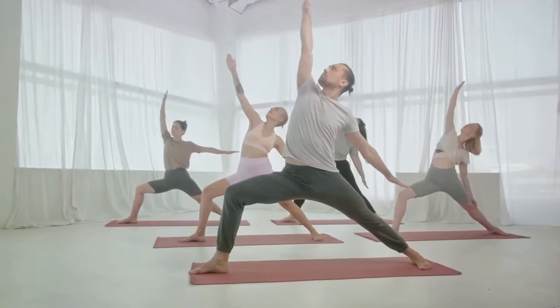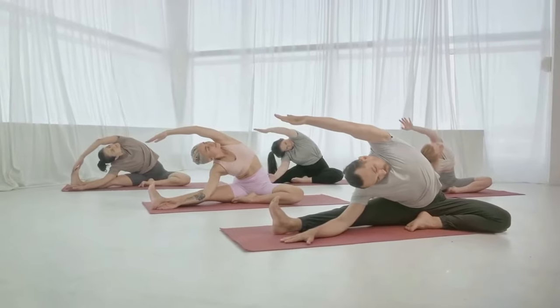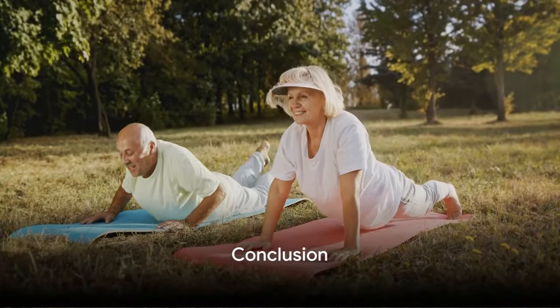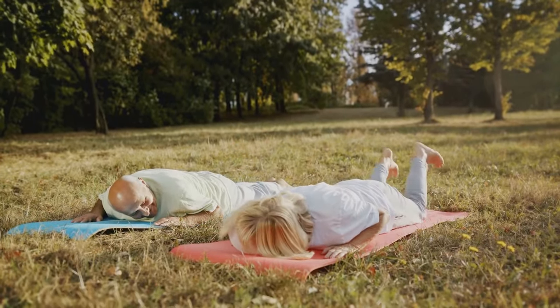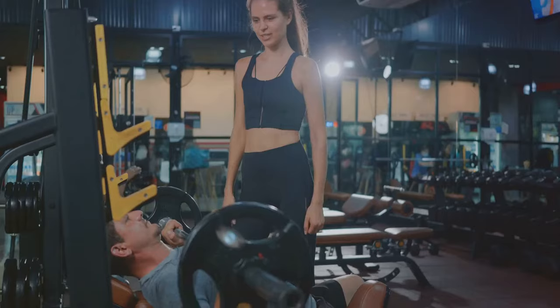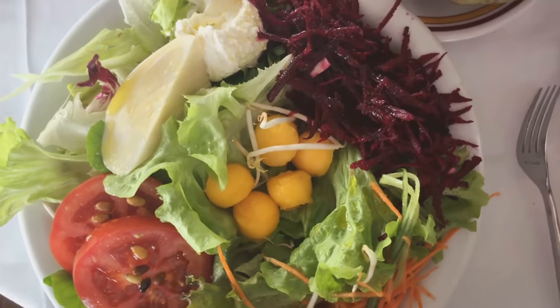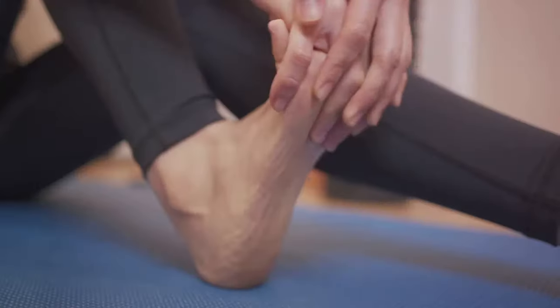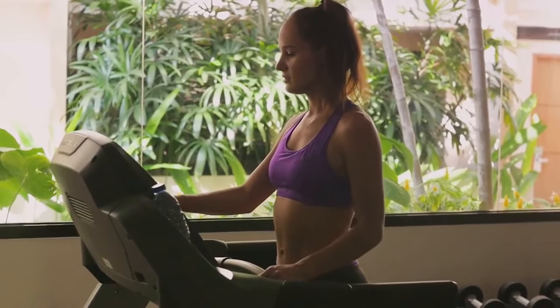Staying consistent with your exercise routine, eating a balanced diet, hydrating and resting well, can significantly improve your joint health and flexibility. Maintaining joint health and flexibility after 50 may seem challenging, but with the right strategies, it's achievable. Prioritize regular exercise, engage in joint-friendly activities, and don't forget strength training. Fuel your body with balanced nutrition, stay well hydrated, and ensure adequate rest. Listen to what your body tells you, make regular visits to your healthcare professional, and most importantly, stay consistent.